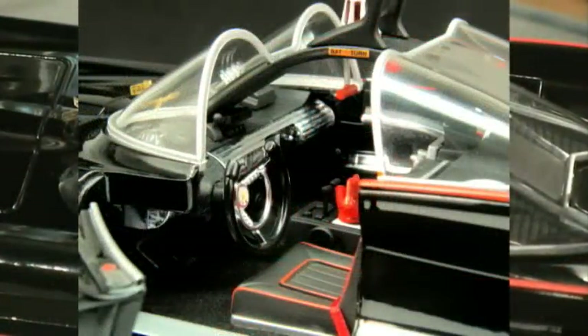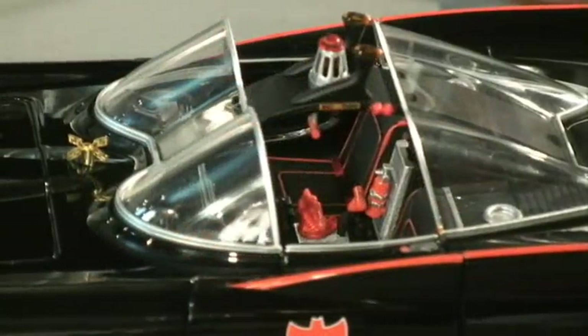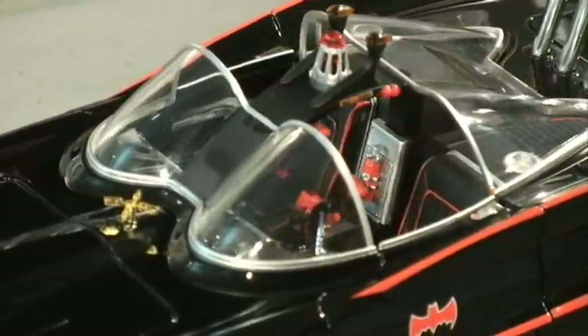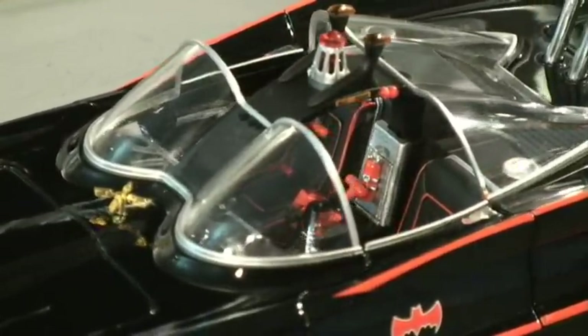The dash is chrome and opened to show some of the additional electronics that kept Robin so busy between crime scenes. And up top, the casting's been bumped up with tampos and labels. Cool stuff. The theme here is more chrome, more detail, and more attention to the little things. And it works.